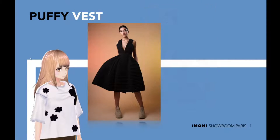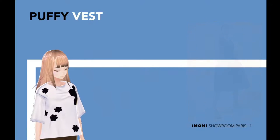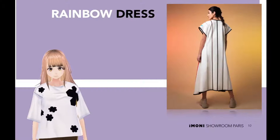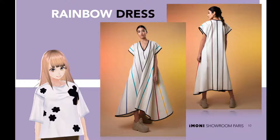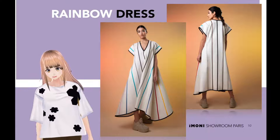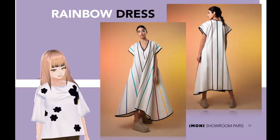Next up is the rainbow dress. You want to enjoy comfort all day long? Put on this rainbow dress. It's the perfect piece of clothing to spend the day. It features a geometric print, a v-neck, a loose fit, short sleeves and a great length.